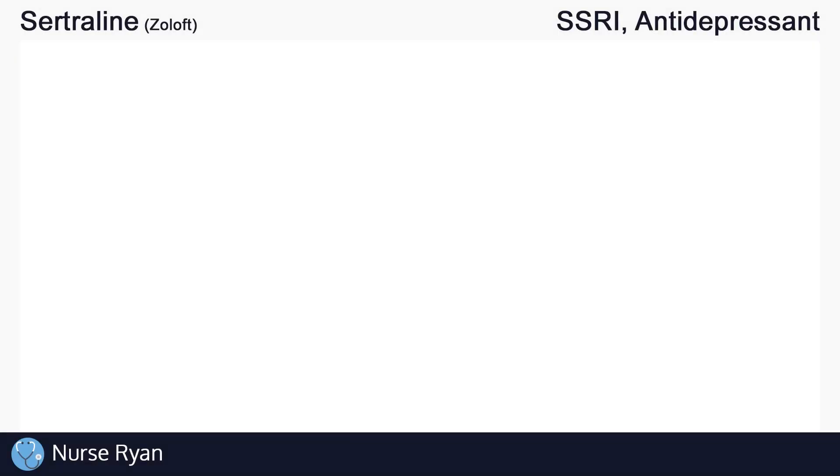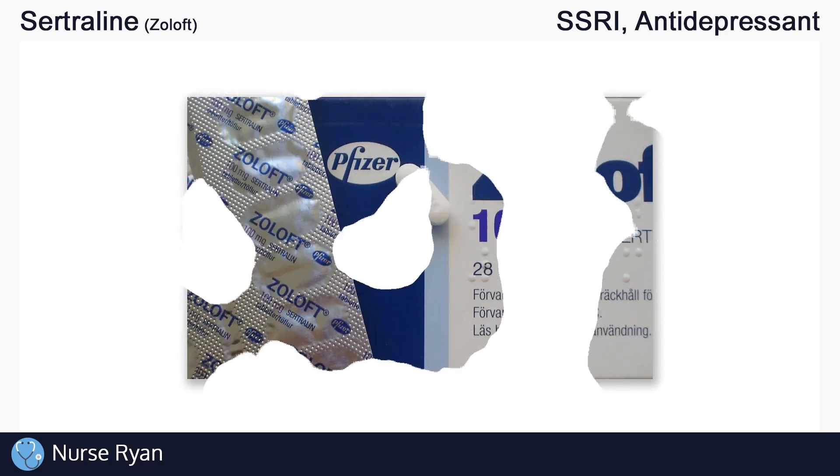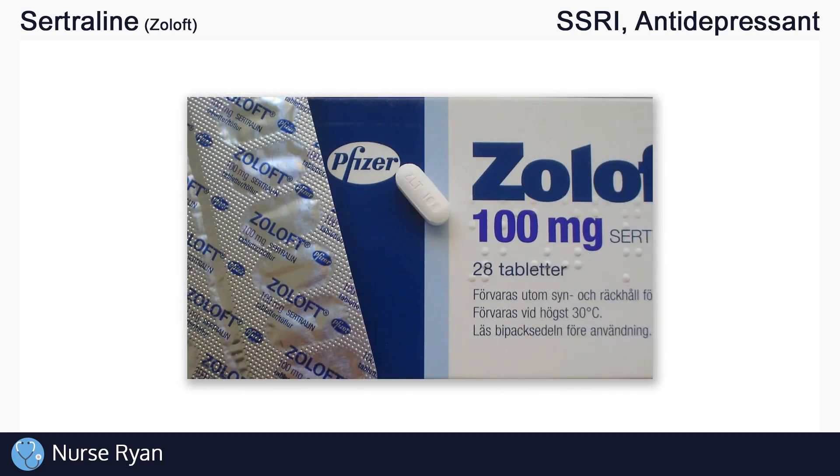Hey everyone, this is Nurse Ryan, and today we're going to be talking about the drug sertraline, commonly known by the brand name Zoloft. You can use the timestamps in the video description to jump ahead.